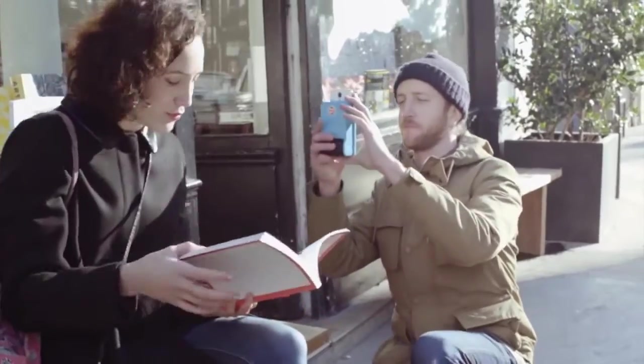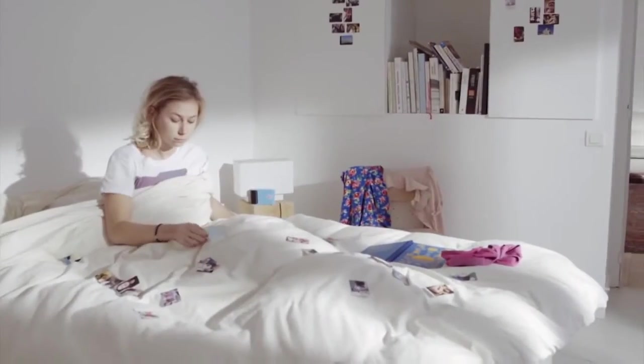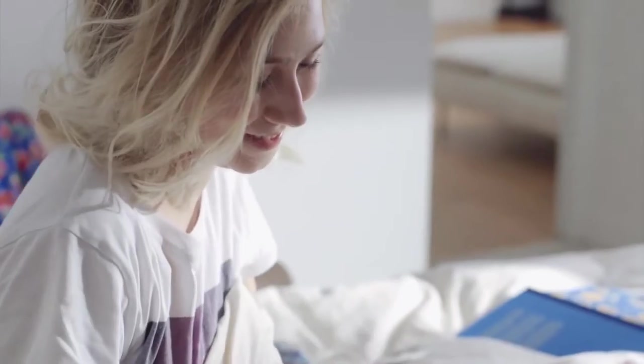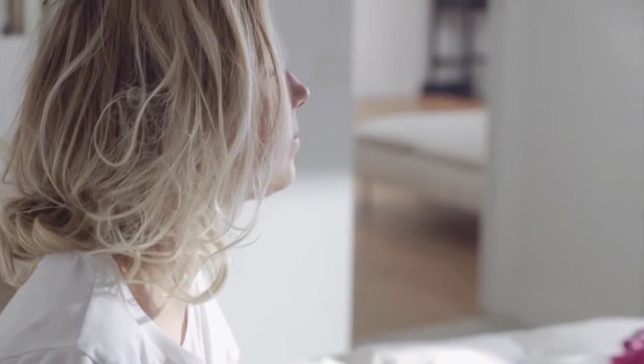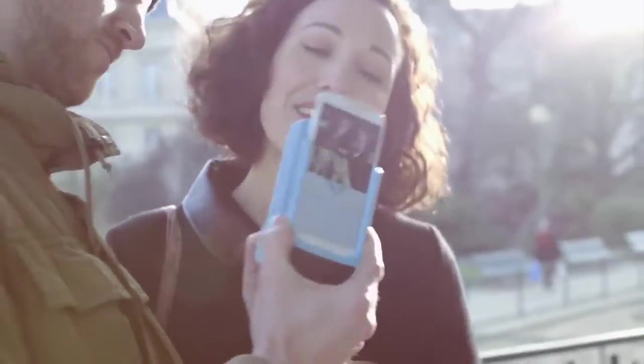Nowadays people take thousands of pictures with their cell phones but they never look at them, so we decided to create an object that will make them able to share pictures with their friends and family in a tangible way. Print is the first smartphone case that prints out pictures instantly. You just have to place your smartphone, snap a picture, and it can print instantly.